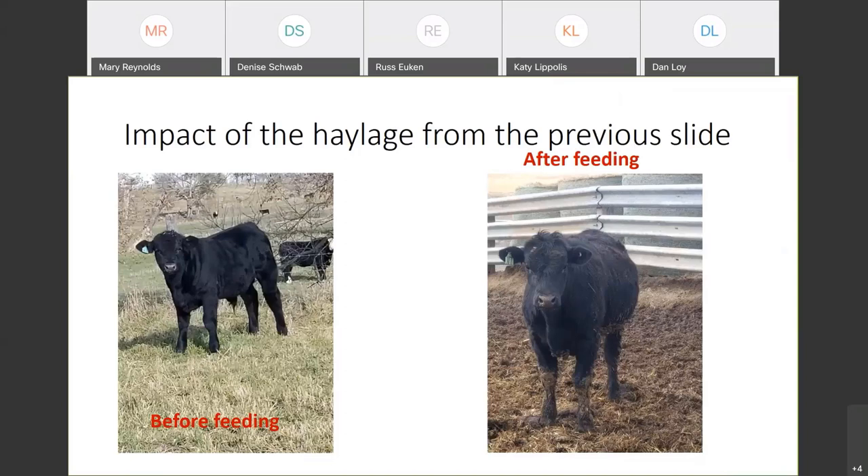You start getting some bacteria growth that you really don't want. Listeria can grow in this really well when that pH gets over five, and instead of haylage you end up with something more like compost. These calves — the stuff didn't kill anybody, but they didn't do very well either. Haylage can work quite well with calves if you make it right, but if you let it get like this you start having troubles. You're also going to have trouble feeding this to cows when they get close to calving. It kills a lot of dairy cows, and beef cows are no different. Within two months of calving, I wouldn't feed this kind of haylage.